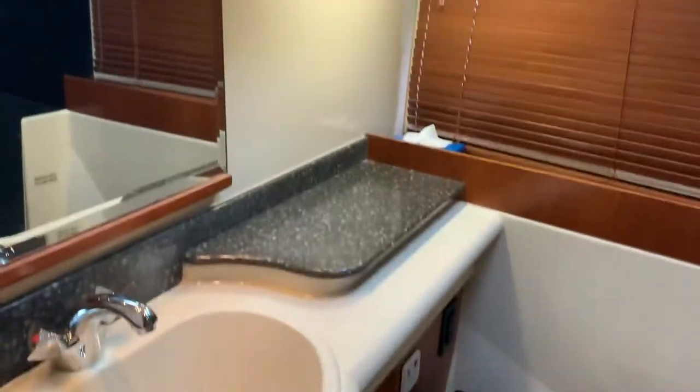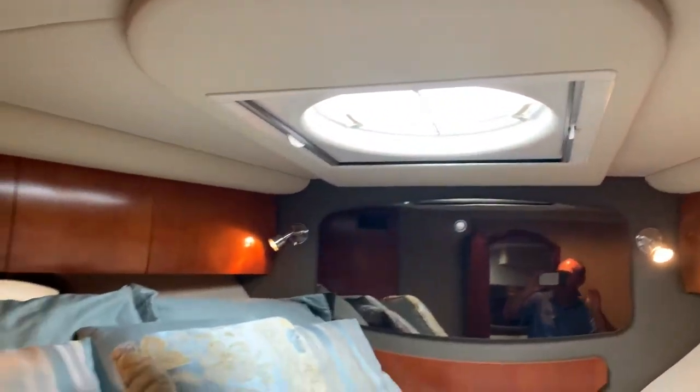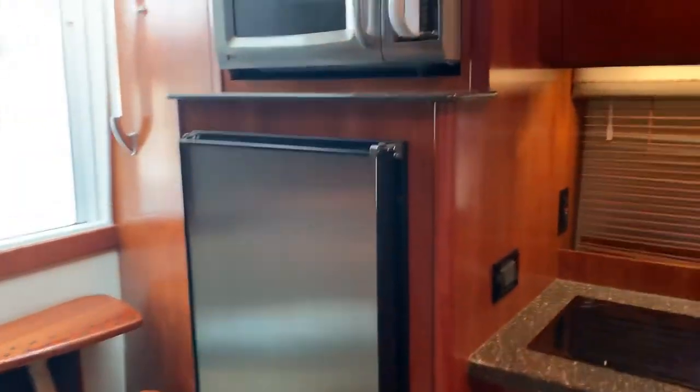Good-sized head with separate shower. Forward stateroom with TV, nice-sized hanging lockers, opening port lights, above hatch with sunshade. Another cedar-lined hanging locker.